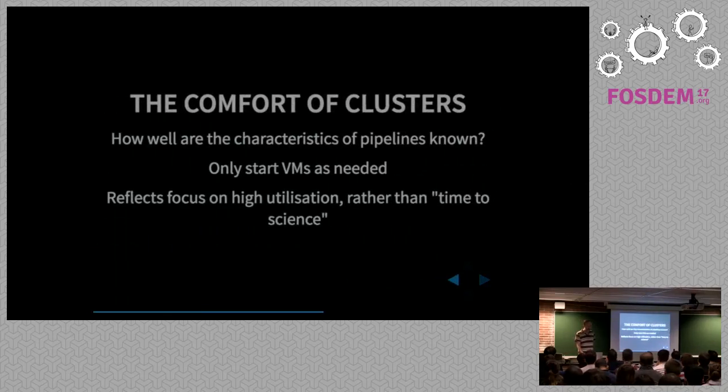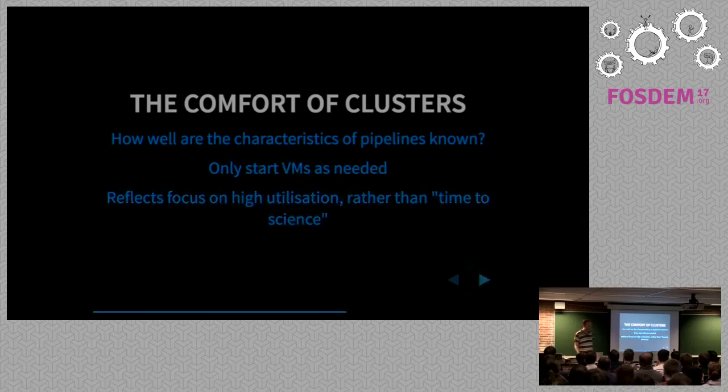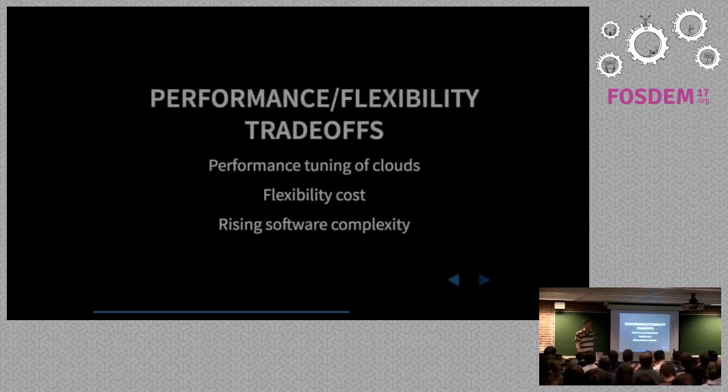Wouldn't it be better to know your pipeline in detail — maybe there's one step where you're hardly doing anything, but then you need to spin up ten instances, then get rid of them and get another five? But people don't tend to know their pipelines at that level of detail. I think it goes back to the cluster mindset: a cluster has to be used all the time, achieving around ninety percent utilization, irrespective of whether the work is actually worth doing.